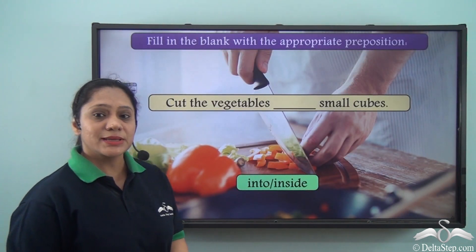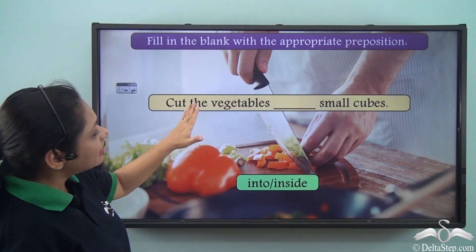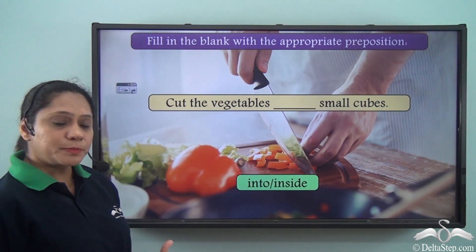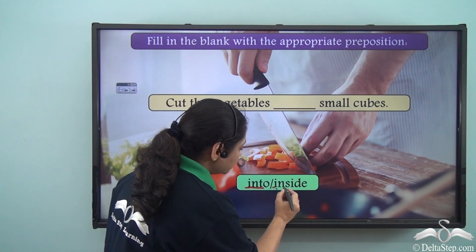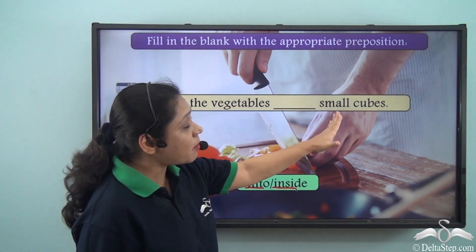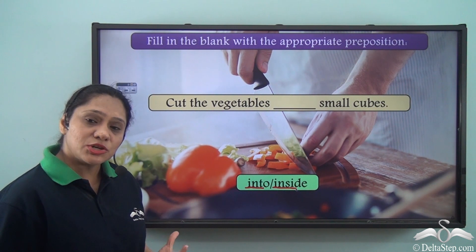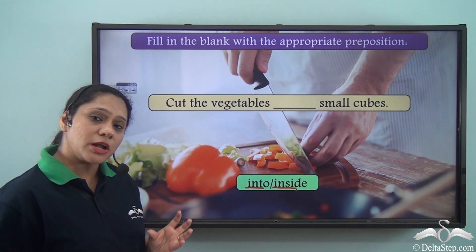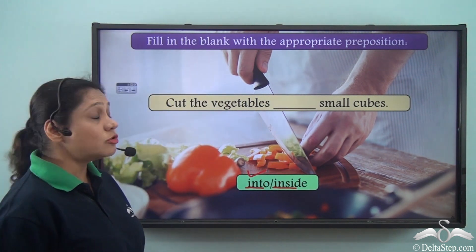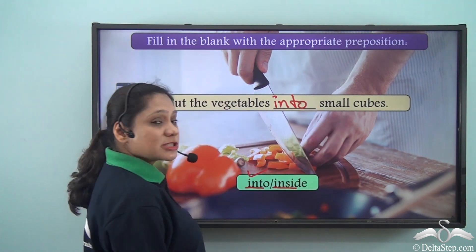Now let us do this exercise. Fill in the blank with the appropriate preposition. Cut the vegetables ___ small cubes. The options given are INTO and inside. We are trying to say cut it in such a way so as to divide it into small cubes. So here we will use the preposition INTO: cut the vegetables into small cubes.